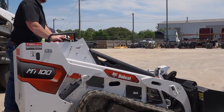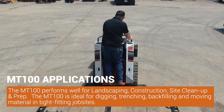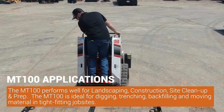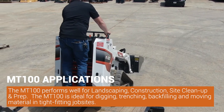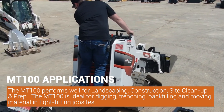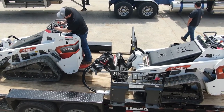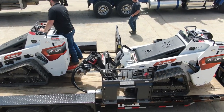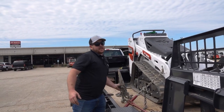This machine will fit right into their workflow and get the job done. Application-wise, these machines perform well in the landscaping industry — construction site cleanup, site prep, for guys who need to get into tight spaces through fences. Especially in downtown Nashville, they keep building houses closer and closer, so it really is a key tool on job sites.